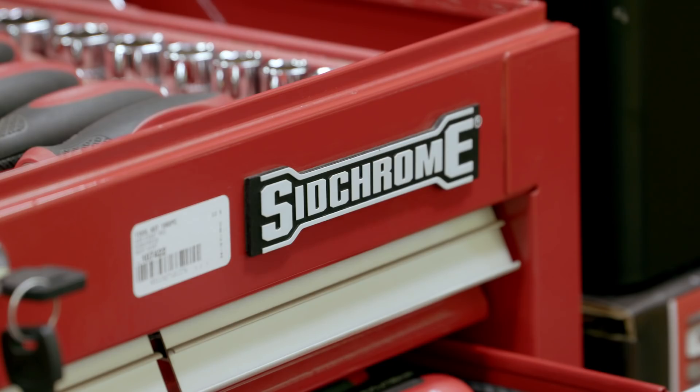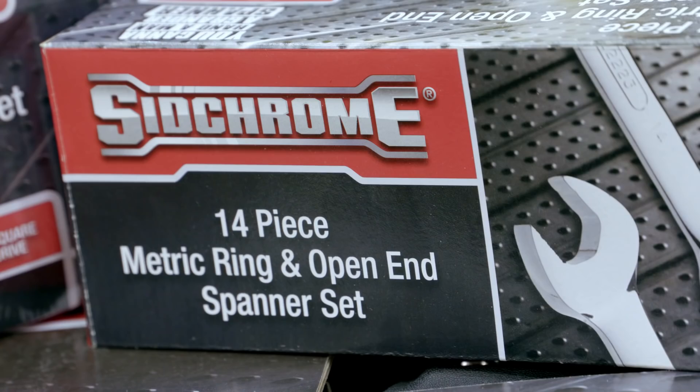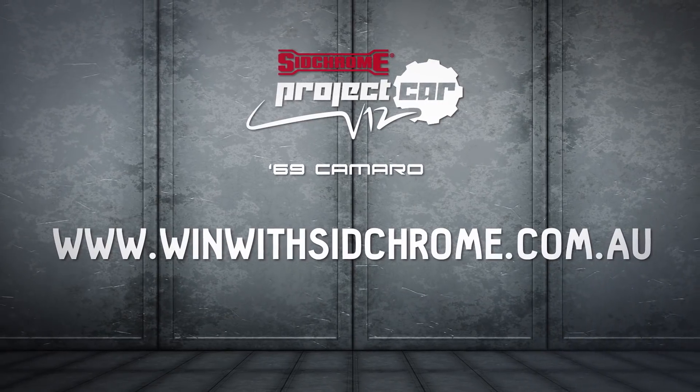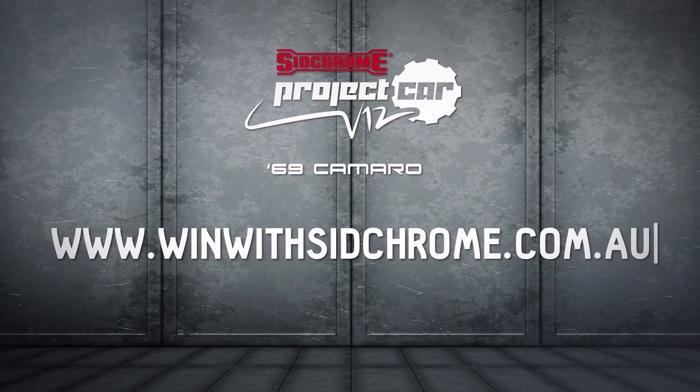To enter, purchase any Sidchrome product — every dollar you spend equals one entry, so $100 equals 100 entries. Log on to winwithsidchrome.com.au, enter with your receipt and you're in to win.